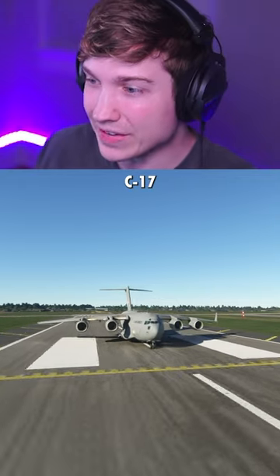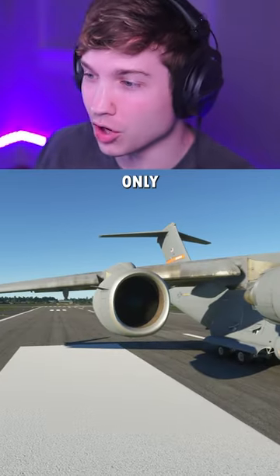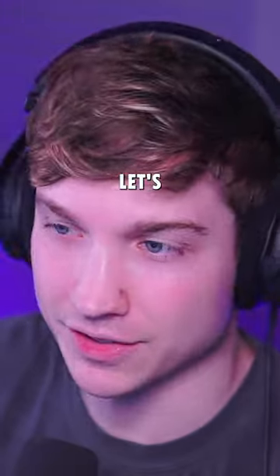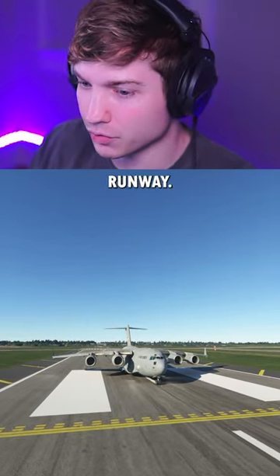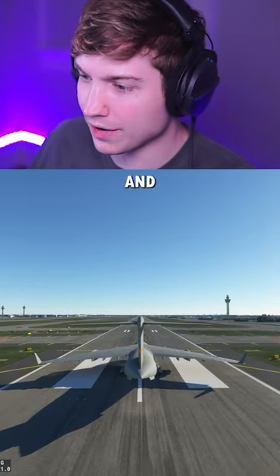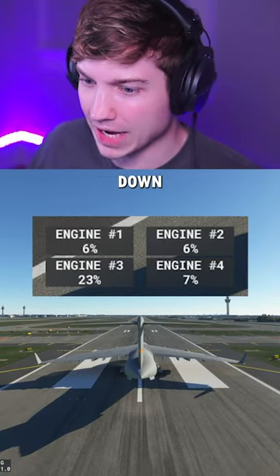How long of a runway does the C-17 need to take off while only using one engine? Let's find out. For our first attempt, we're here at Chicago O'Hare's 10,000-foot runway. I'm going to go ahead and shut down engines 1, 2, and 4. You can see them powering down there.